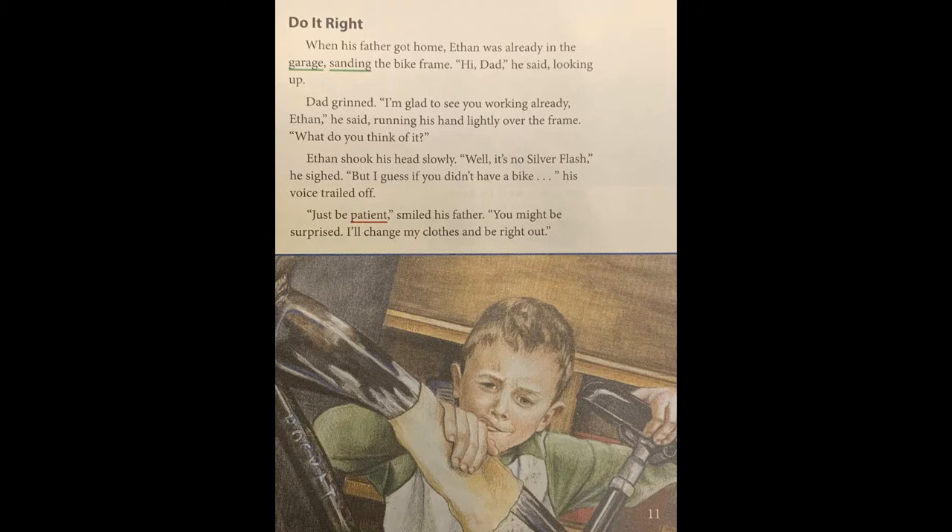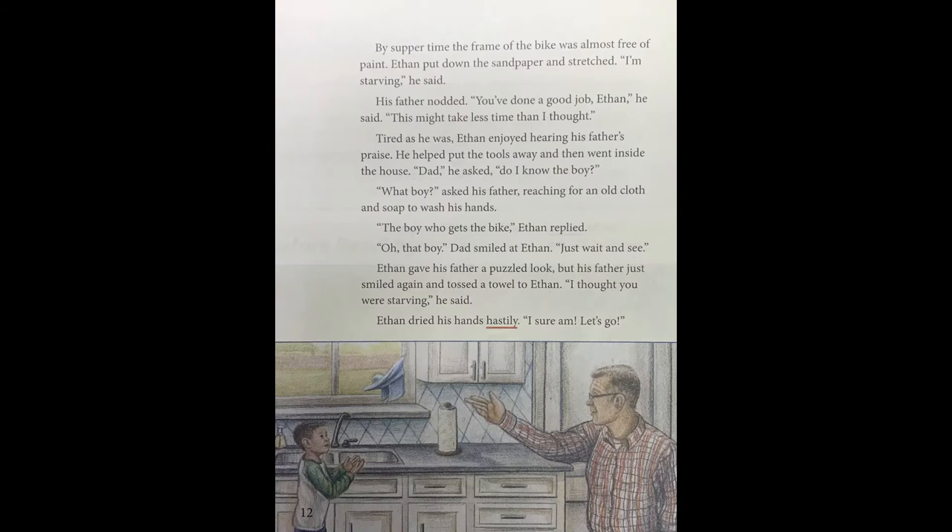Page twelve. By supper time, the frame of the bike was almost free of paint. Ethan put down the sandpaper and stretched. "I'm starving," he said. "You've done a good job, Ethan," his father said. "This might take less time than I thought." Tired as he was, Ethan enjoyed hearing his father's praise. He helped put the tools away and then went inside. "Dad," he asked, "do I know the boy?" "What boy?" asked his father, reaching for an old cloth and soap to wash his hands. "The boy who gets the bike," Ethan replied. "Oh, that boy," Dad smiled at Ethan. "Just wait and see." Ethan gave his father a puzzled look, but his father just smiled again and tossed a towel to Ethan. "I thought you were starving." "I sure am. Let's go."